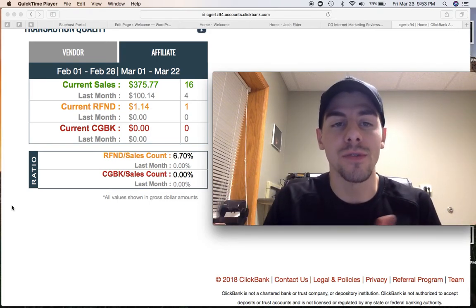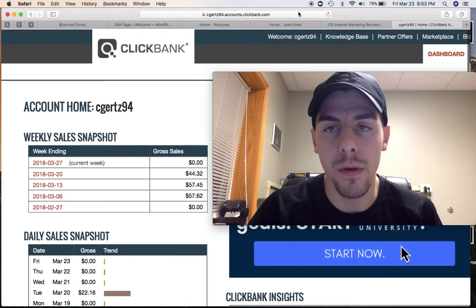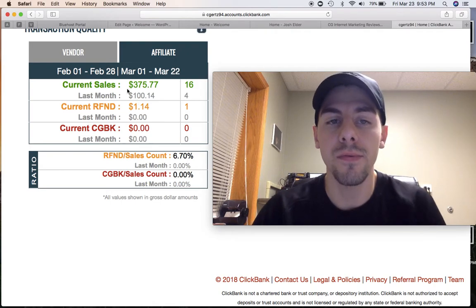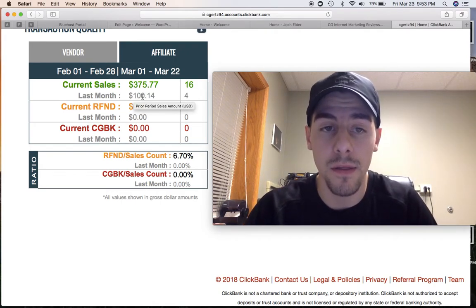I've actually been able to generate $375, as you can see right here, for the month of March. Let me go up here and refresh this screen so you guys know that it's live. We'll come back down here to my affiliate section and $375, as you can see right there. And it's scaling up from last month.